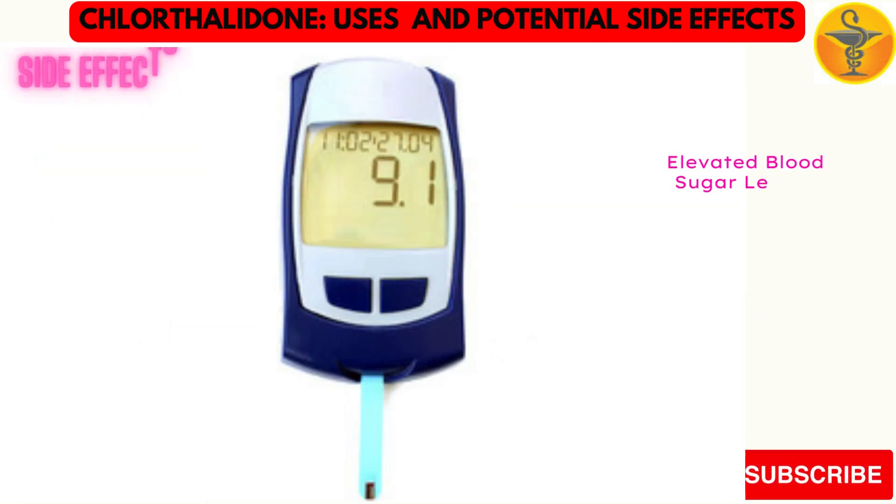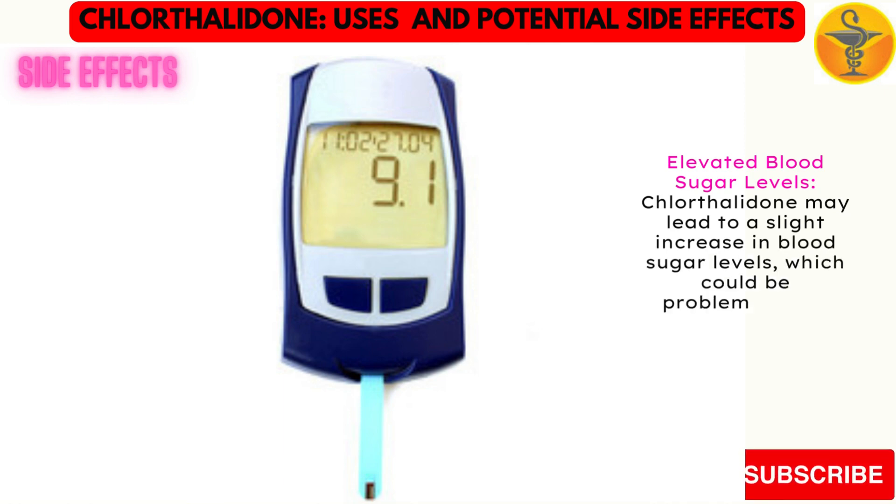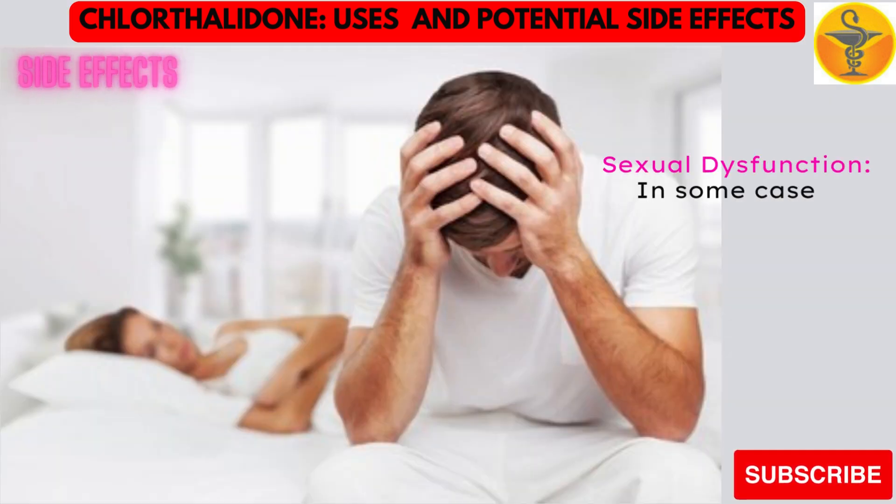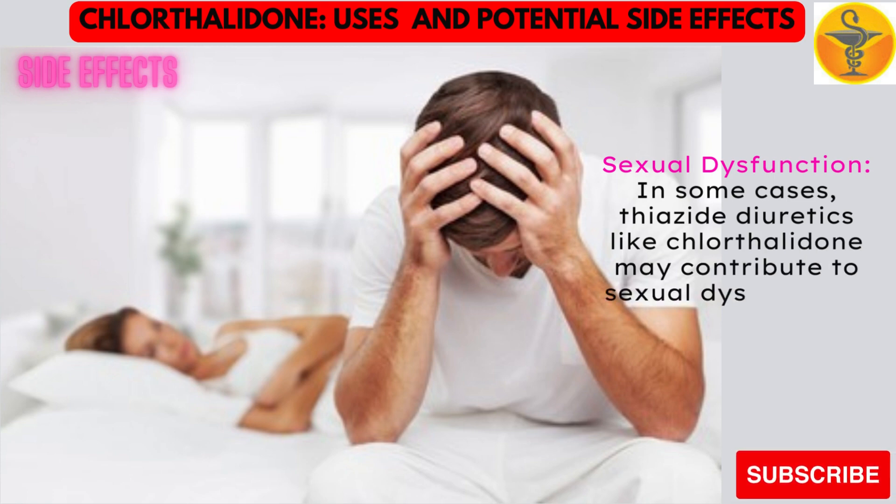Elevated blood sugar levels. Chlorothalidone may lead to a slight increase in blood sugar levels, which could be problematic for individuals with diabetes. Sexual dysfunction. In some cases, thiazide diuretics like chlorothalidone may contribute to sexual dysfunction.